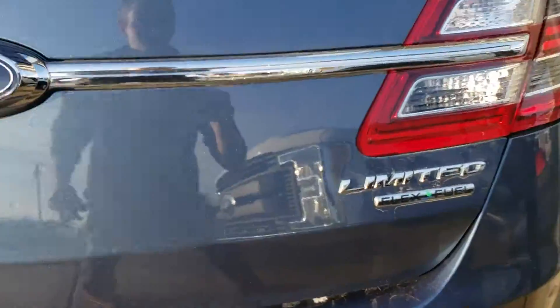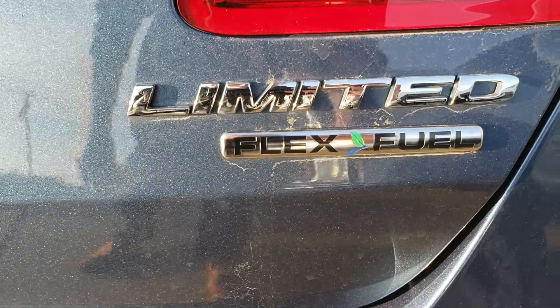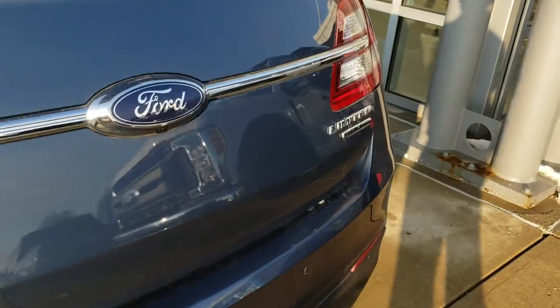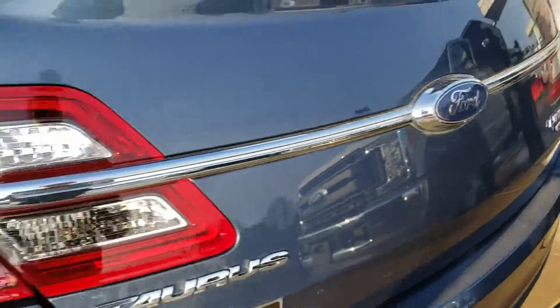As you can see back here, we do have the Limited badging as well as flex fuel badging, which means that you are able to use flex fuel — the E85 — in this vehicle.